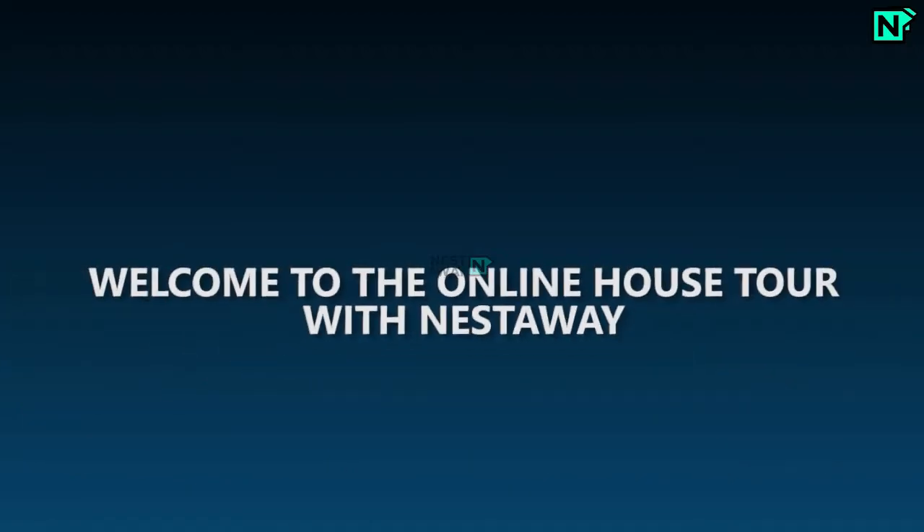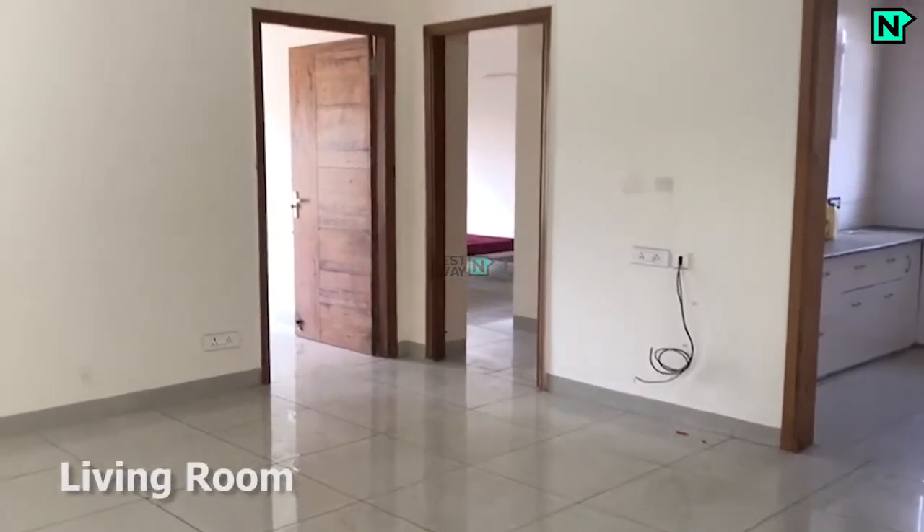Welcome to the online house tour with Nestaway. This is the spacious living area.